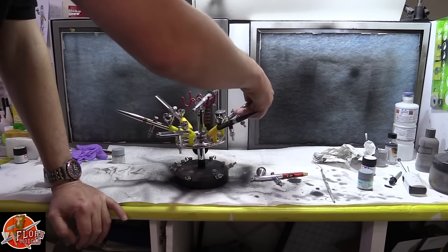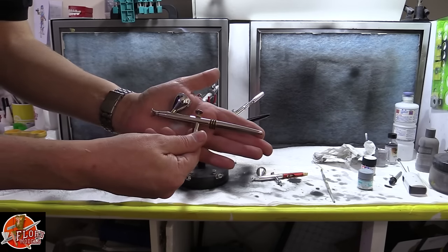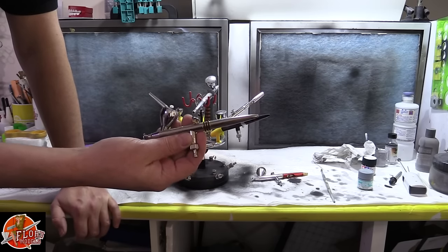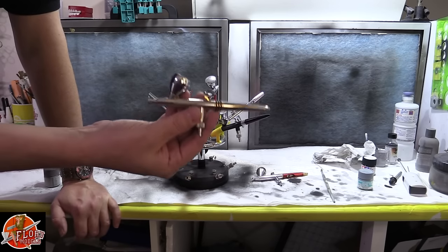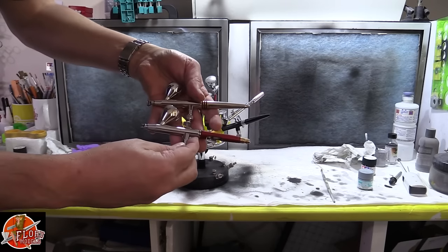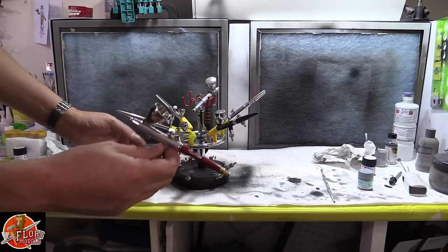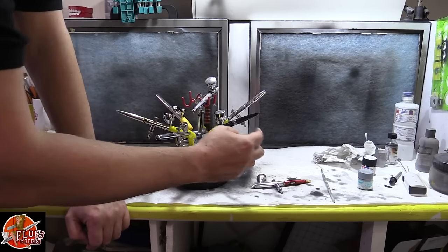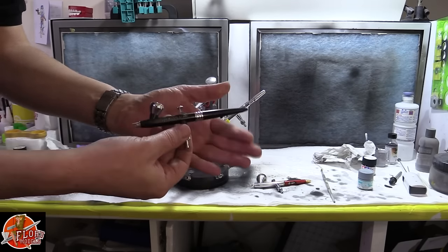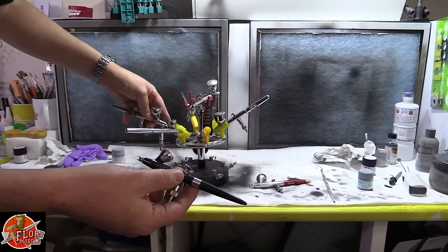Airbrushes — I've got quite an eclectic collection. My first ever Harder & Steenbeck was this guy — the Evolution. Absolutely beautiful, it changed my life when it comes to airbrushing. Before this I had other airbrushes, some very expensive, and they never performed as well. Because of that I've stuck with Harder & Steenbeck. The next step up was the Infinity — my airbrush of choice, I use it all the time. I shoot all my airbrushes with a 0.2 needle. I do have 0.4 and 0.15 needles as well but honestly I don't think you need them.